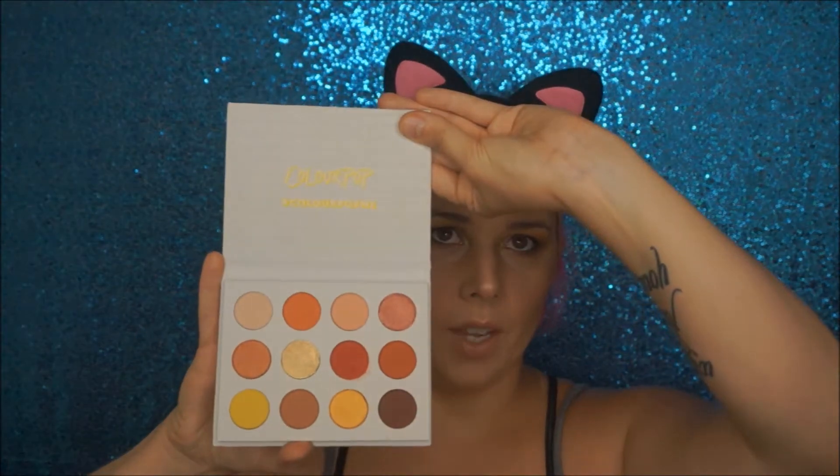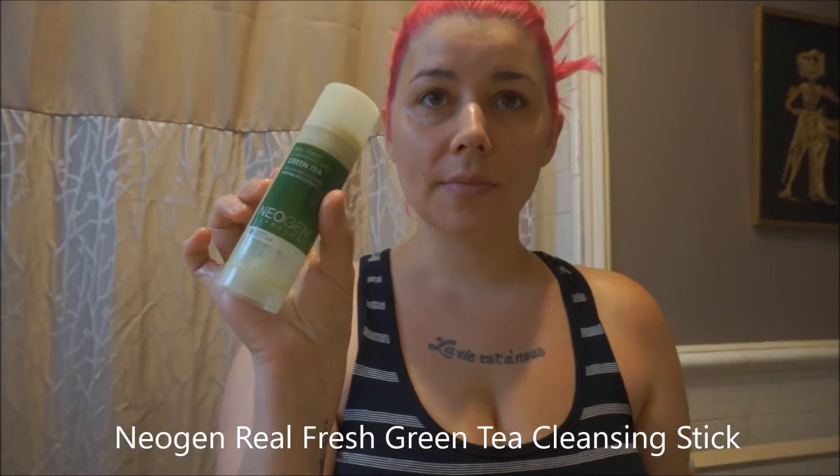Just FYI, if you're not subscribed to me and you wish to be, hit the subscribe button and the notification bell right next to it. I'll also link below the giveaway I have going on right now to win the ColourPop Yes Please palette, which is this one right here.